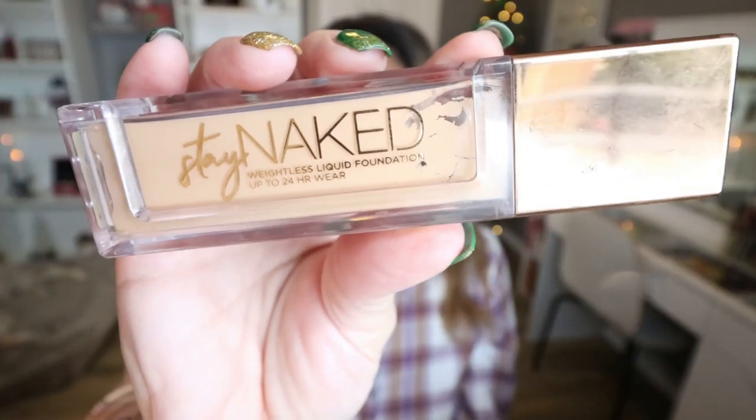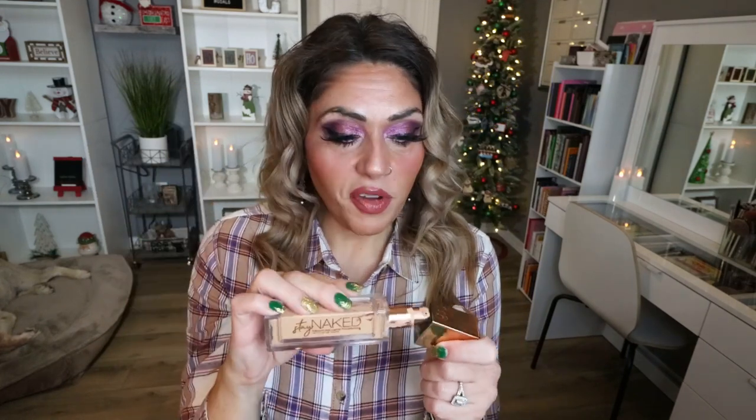From Urban Decay, I used the Stay Naked Foundation. I've had this in my collection for so long I needed to use it up. I have the shade 30WY. It does have a pump top, and honestly I enjoyed this foundation. I don't love Urban Decay — it's not one of my favorite brands and I don't own a lot from them. This probably came in a subscription box, but I actually liked it. I felt like it added the right amount of coverage — no crustiness, no settling. Really enjoyed this and I would definitely buy it again.